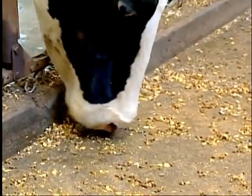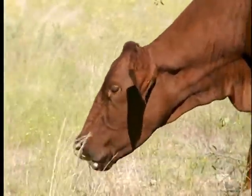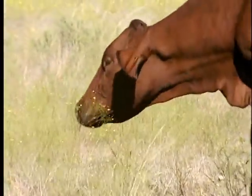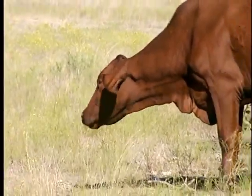If we compare that to a cow, the organ of prehension in a cow is the tongue. It will take its tongue, extend it from its mouth, wrap it around the forage or grass that it's trying to consume, bring it back into the mouth, bite it, and consume it.